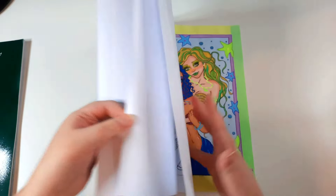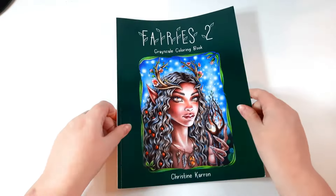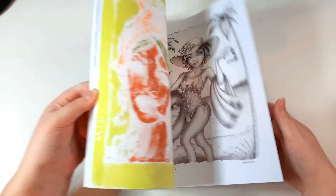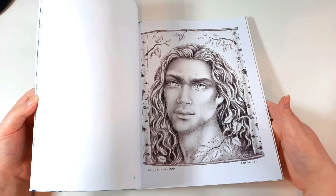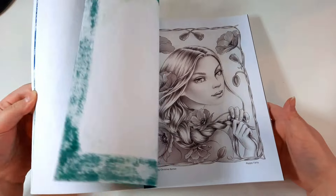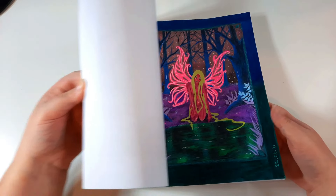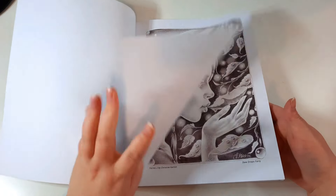It's very, very pretty. Then the last book I have from Christine Karen is Fairies Too. I have done a few in here as well — her books are just so pretty. I definitely want to pick up the other books she has, even just to look at the images, because they are just so stunning.